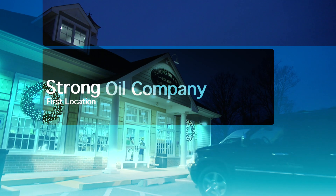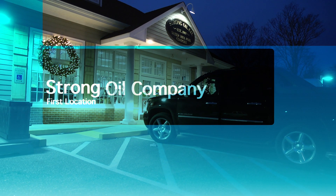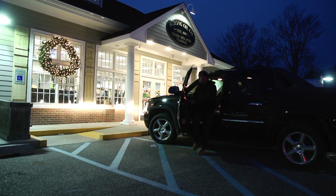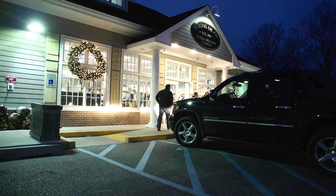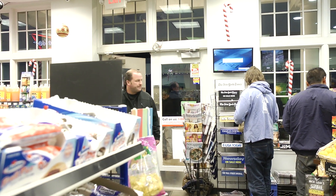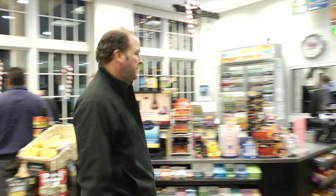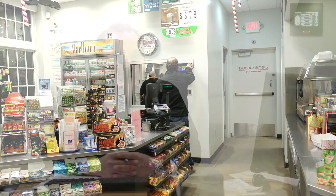Strong Oil owns and operates this station with 18 pumps — one of the only large, almost like a truck stop in the Hamptons. We do about 120,000 to 150,000 gallons a month between regular gasoline, diesel fuel, off-road fuel. We also sell E85 and propane. Busy station.